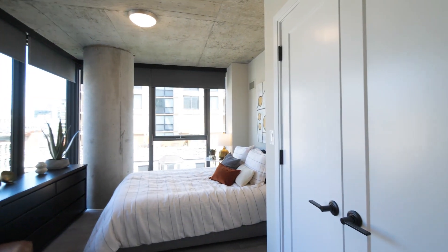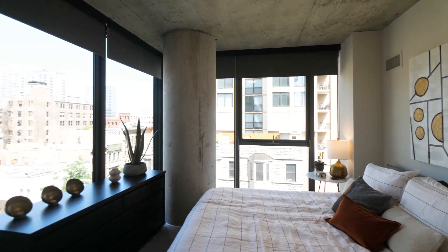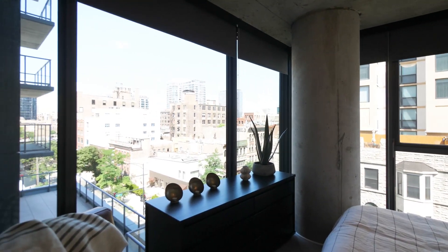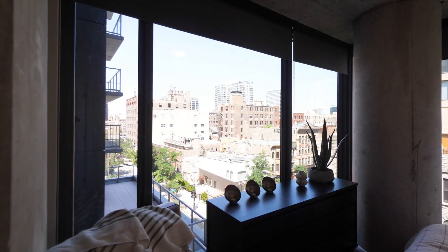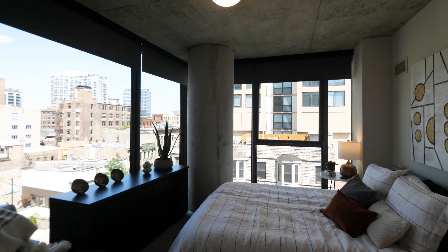Great separation between the master and the second bedroom, which is modeled as a bedroom here with a closet with organizers. Corner windows facing out to the west and facing north — a great, bright, sunny room.